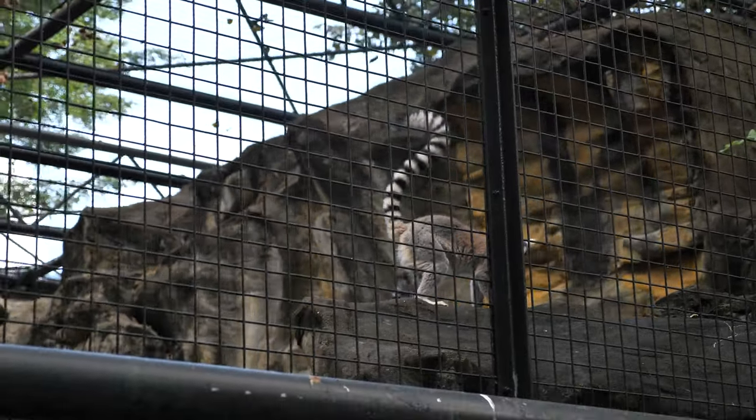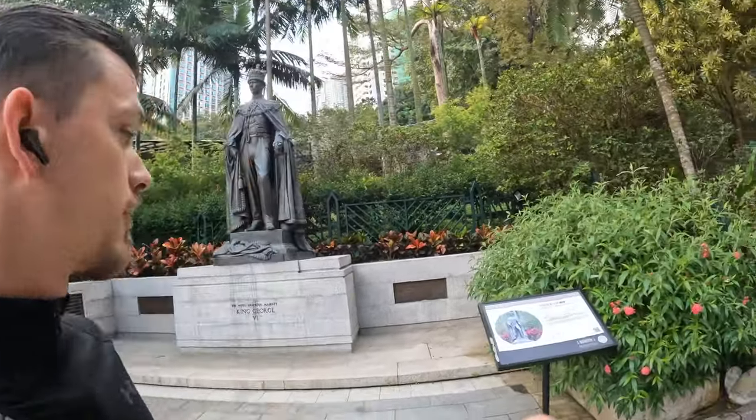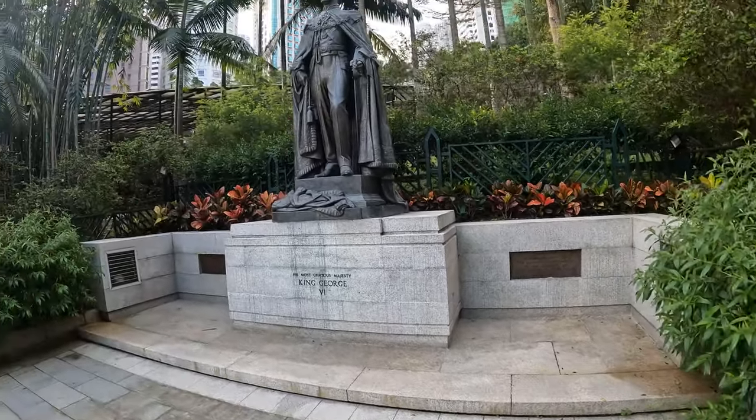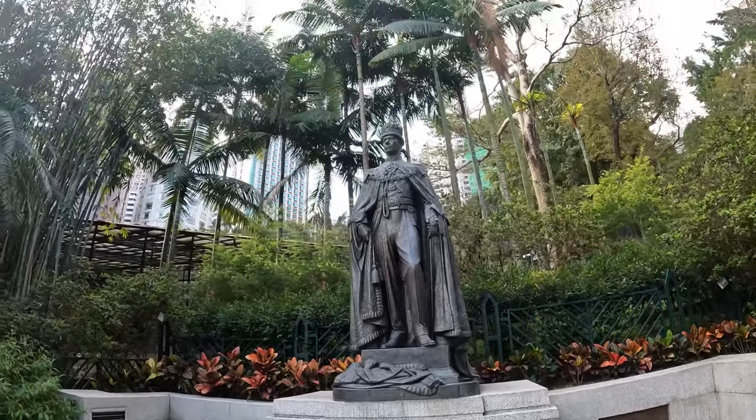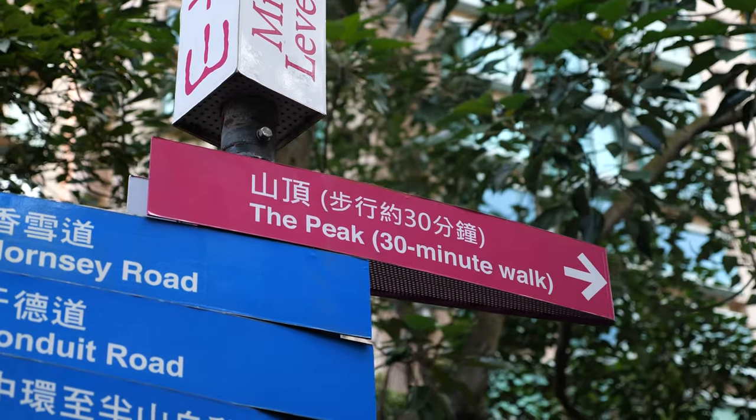Here we got a statue from 1958 — put here for the 100-year celebration of Hong Kong. Kings George. I'm not going to play the tough guy — this walk has a huge incline. It makes sense, you're going all the way up. We're almost there — sweating like crazy, already seeing all of Hong Kong.